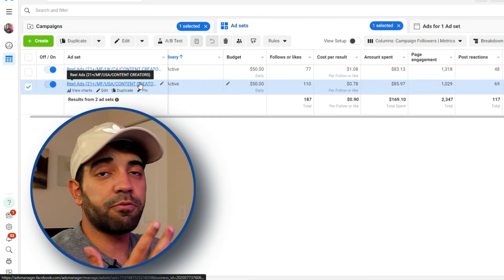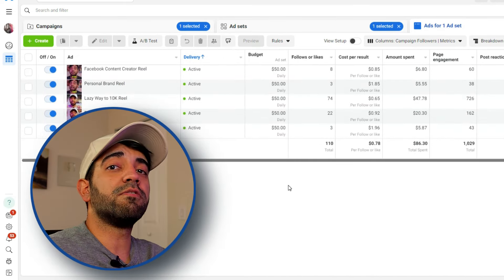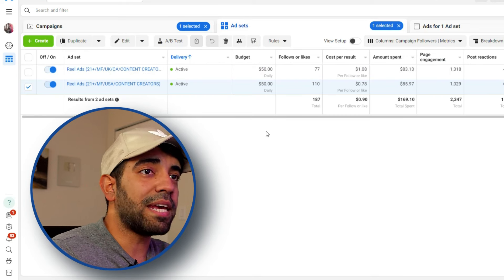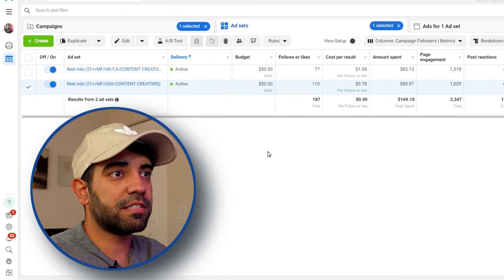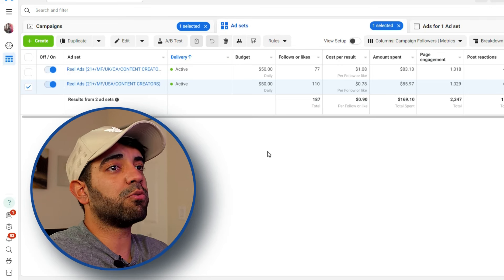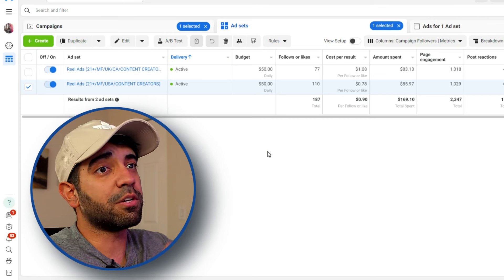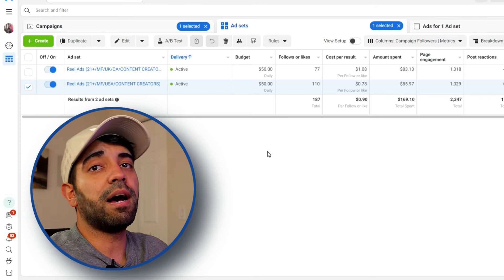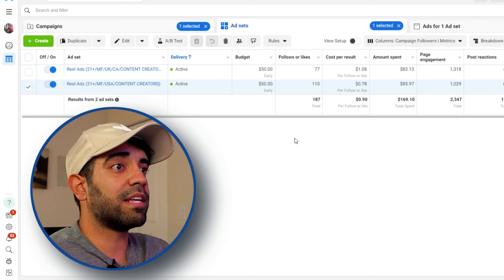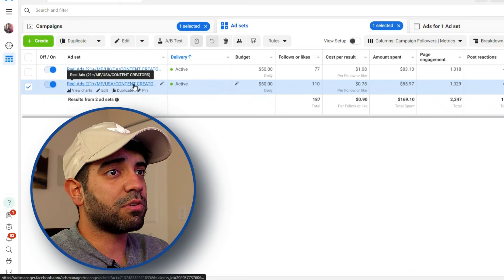If I click on my ad set for the USA, I can see all five ads running. I did increase the budget to $50 per day — not per ad, but the overall budget — mainly because I wanted to exit the learning phase as quickly as possible. When you first launch a new ad on Facebook, it goes through a learning phase. The best thing you can do to exit it quickly is double the budget, then go back down after you've exited the learning phase. That's exactly what I did.